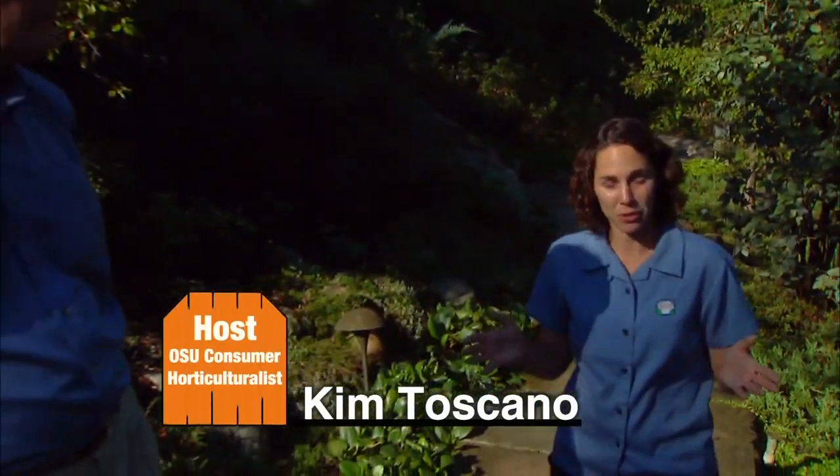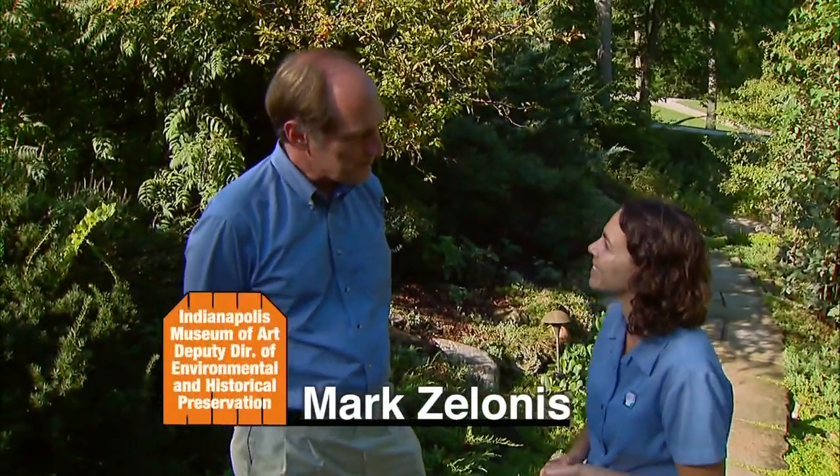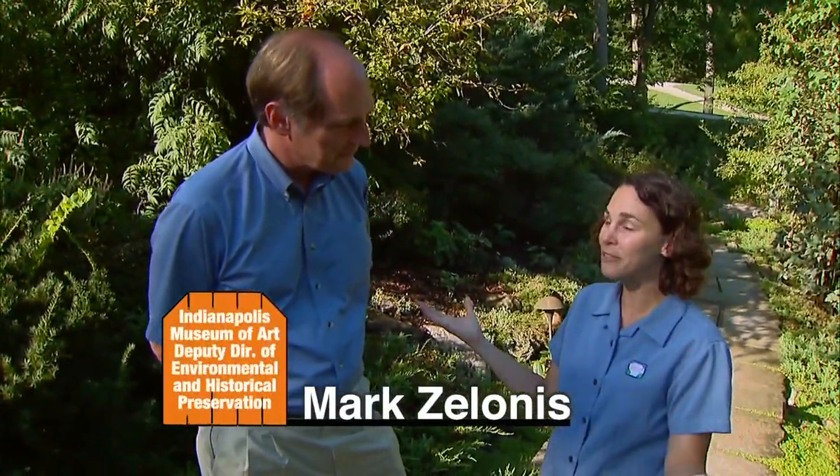We're at the Old Fields Estate at the Indianapolis Museum of Art, and joining me is Mark Zolanus, Deputy Director of Environment and Historical Preservation. Thank you so much for having us here today. It's great to have you here. This is a magnificent property — give me a little background.